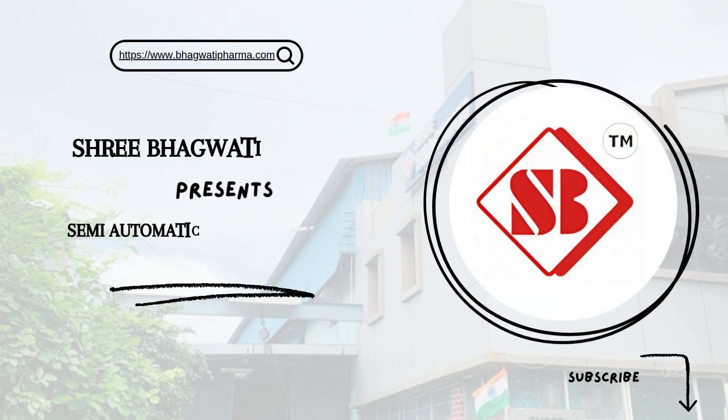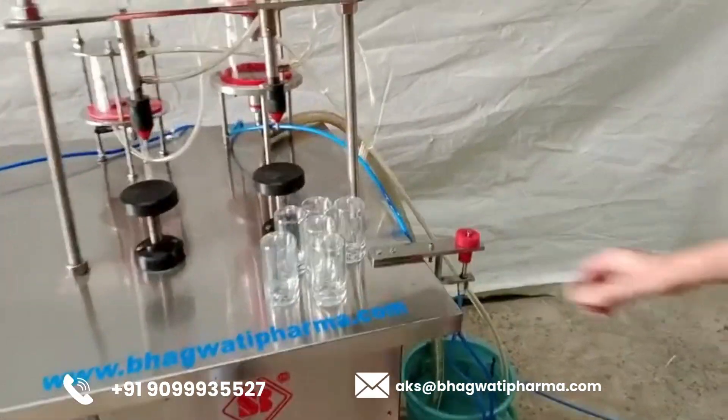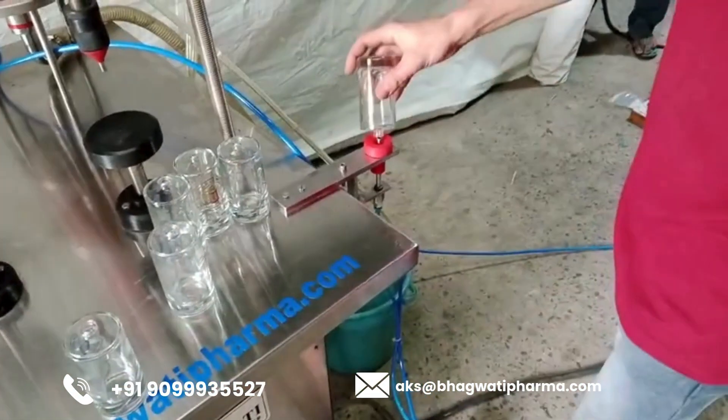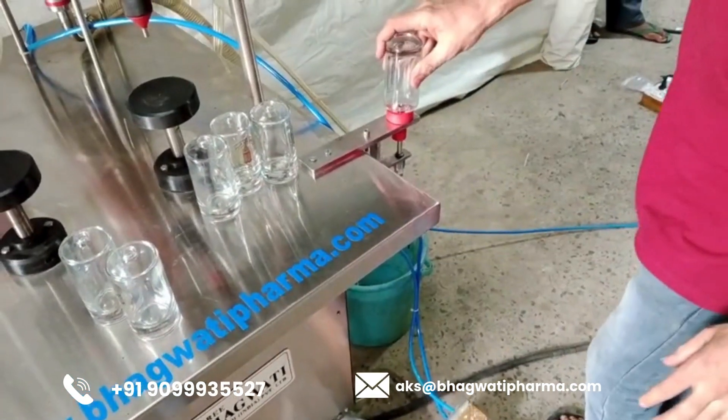Shree Bhagwati Manufacture — Semi-Automatic Perfume Filling Line. The semi-automatic perfume filling line represents a pivotal juncture where innovation meets precision, catering to the demands of small to medium-scale perfume manufacturers with a bespoke solution for efficient and accurate filling of perfume bottles.